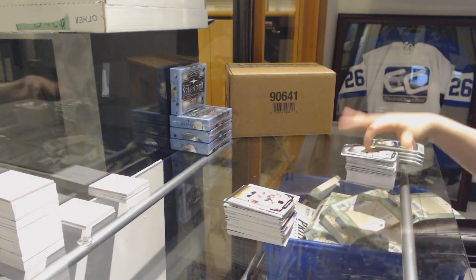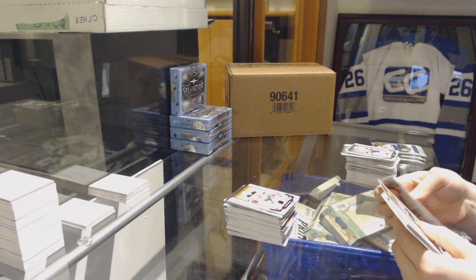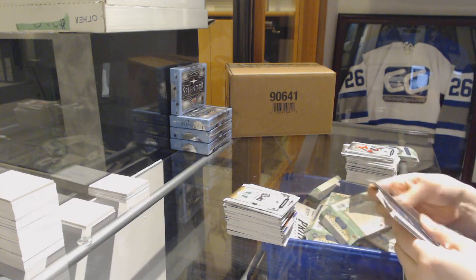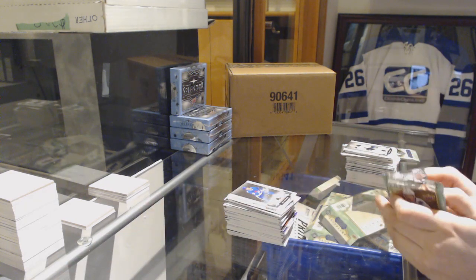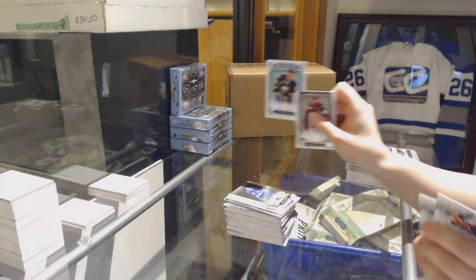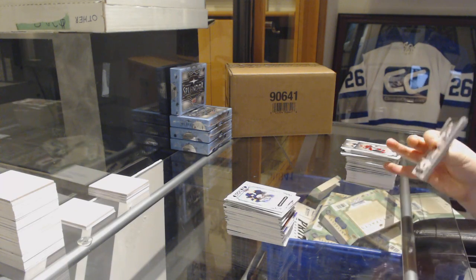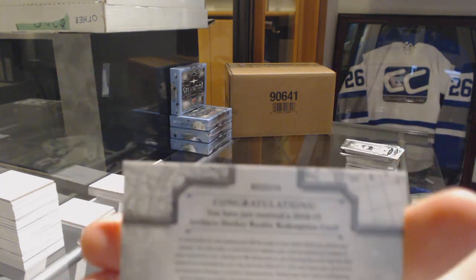Ruby number to 349, Taylor Hall for the Devils. Number to 699, Tyler Seguin for the Dallas Stars. Number to 599, Val Filppula for the Colorado Avalanche. We've got a blue rookie number 245 for the Buffalo Sabres, Casey Mittelstadt. And a rookie redemption wildcard, number 219.